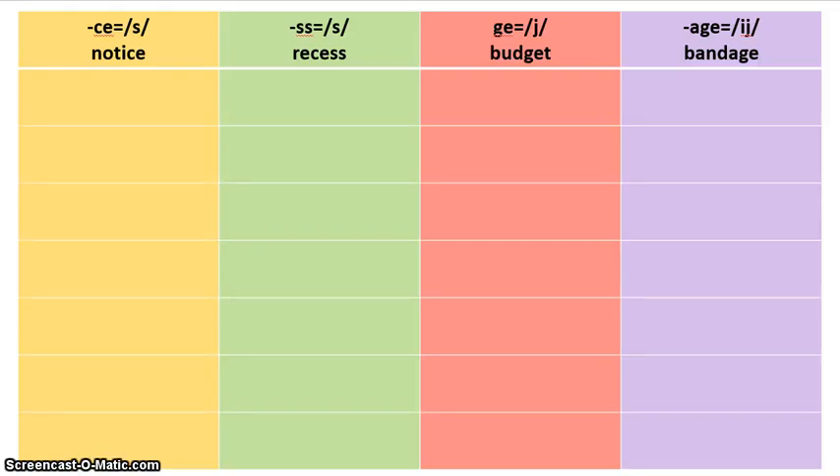Hello boys and girls, this is Mrs. Stone and this is your spelling sort for the week. You need your workbook, your workbook page, your sort envelope, and your colored pencils in orange, green, red, and purple. If you don't have those things, you need to go get those and start the video again. If you do have them, let's go ahead and get started.